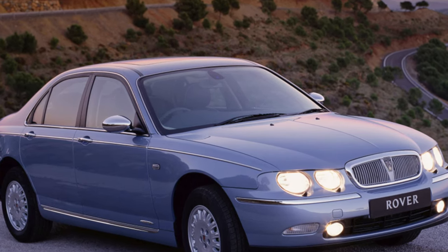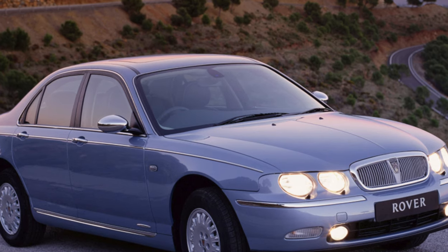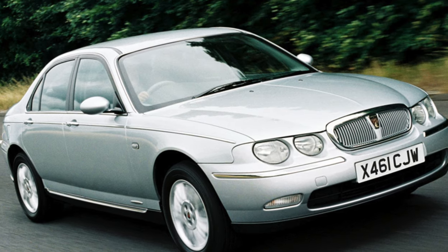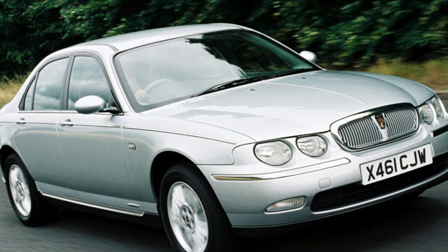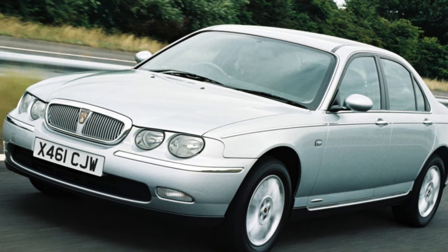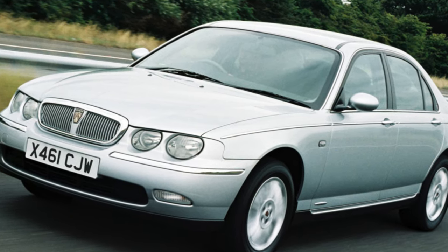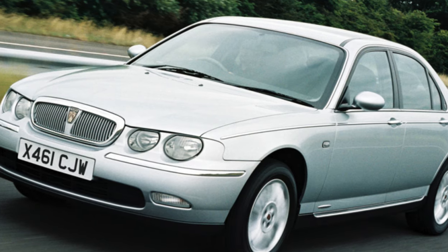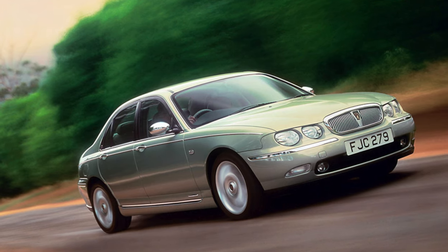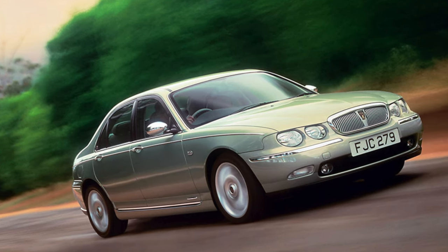Naturally, there was no question of any conservation. Therefore, the manufacturer's warranty no longer covered them, but domestic sellers gave their own. The Rover 75 is a typical representative of the compact business class segment. Many owners appreciate it for its bright, outstanding appearance. In addition, the car is literally stuffed with options — even today, even in basic equipment, it will give odds to many classmates.